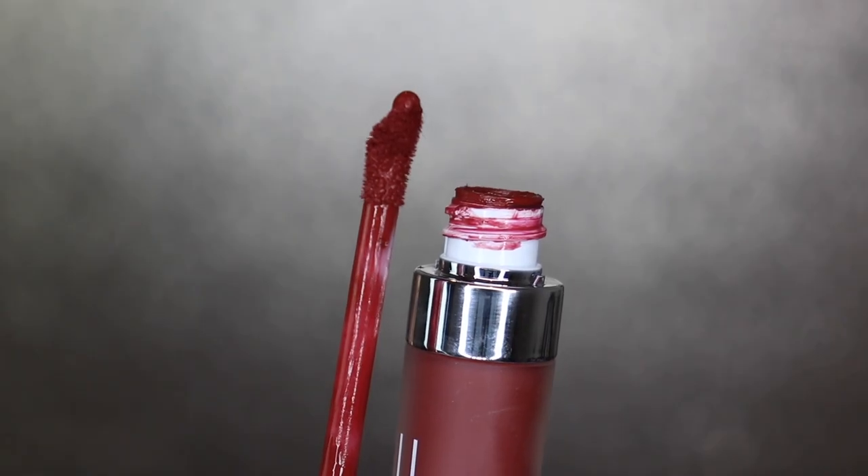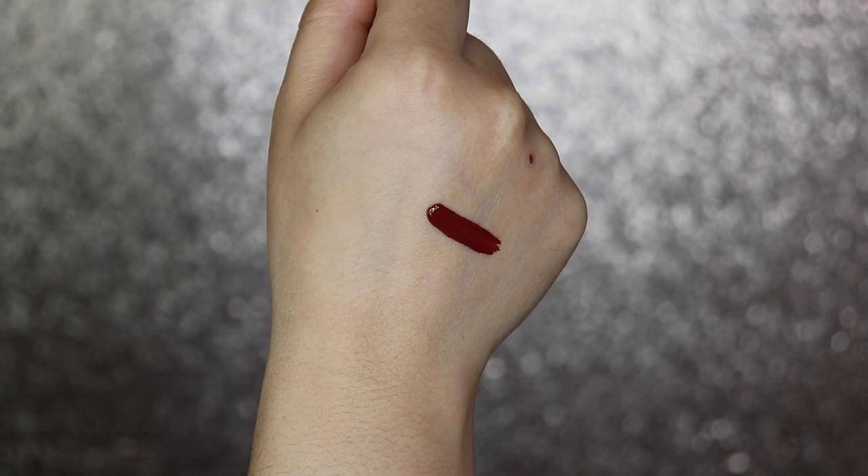This is by Dose of Colors in the color Charm. This one is absolutely gorgeous — I'd probably say it's my number one favorite fall and winter liquid lipstick ever. I think I got it in a BoxyCharm or an Ipsy subscription box. The color is gorgeous; it glides on so well, there's no patchiness, it doesn't feel super dry, and it really doesn't feel like there's anything on my lips. It's right in between a brick shade with a hint of orange, like a terracotta color.